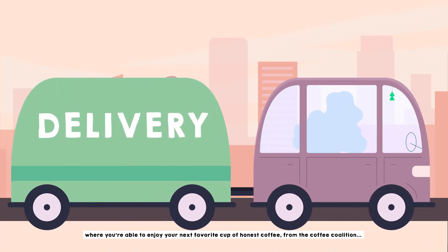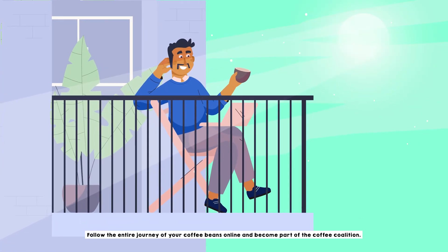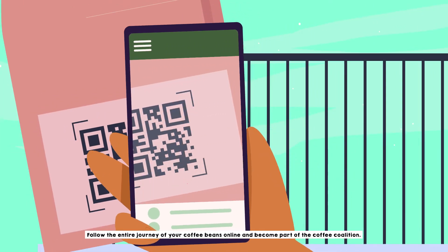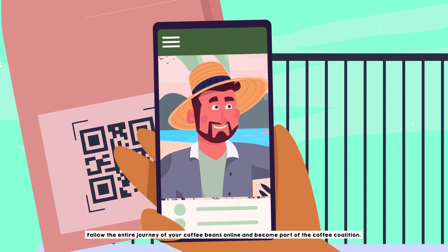Where you're able to enjoy your next favorite cup of honest coffee, from the Coffee Coalition. Follow the entire journey of your coffee beans online and become part of the Coffee Coalition.